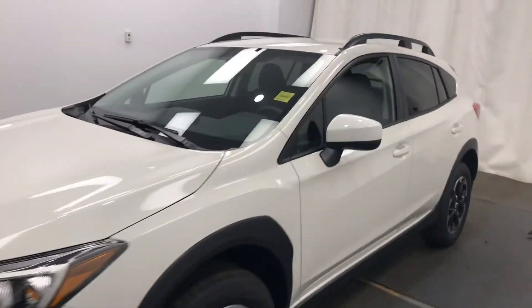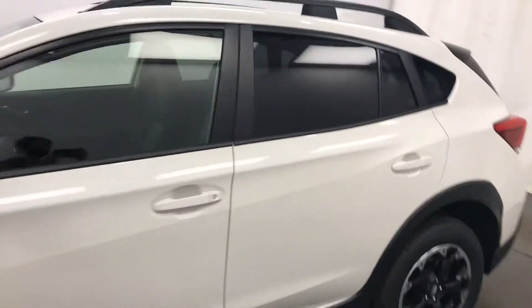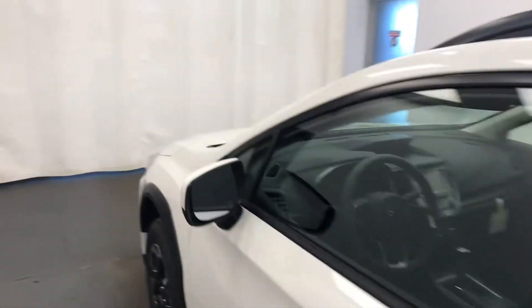We're viewing stock number 228387 on a 2021 Subaru Crosstrek at Subaru of Lethbridge. Our exterior color is crystal white.